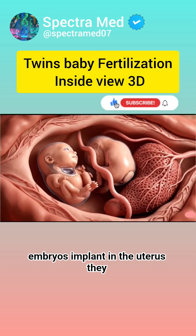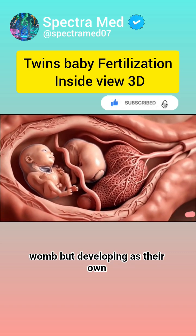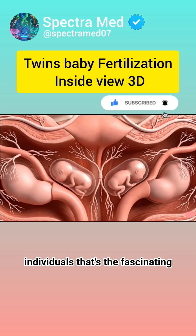Once the embryos implant in the uterus, they grow side by side, sharing the womb but developing as their own individuals.